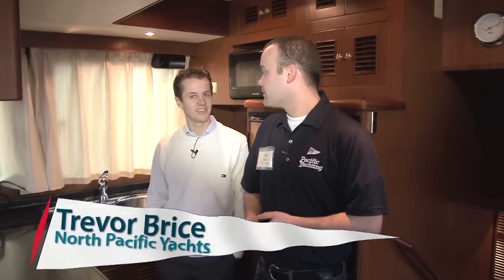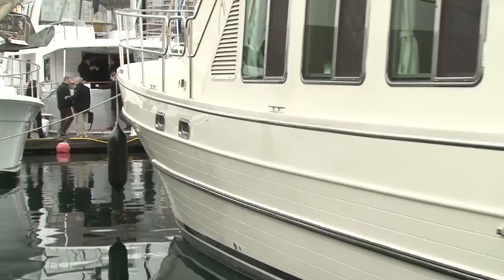We started eight years ago. My dad and I designed the 43-foot boat for ourselves, the North Pacific 43. We thought it would be the perfect West Coast trawler and so we had one made. From there it's evolved, and since then we now have four models and we've delivered about 100 boats.